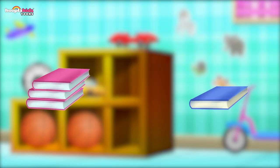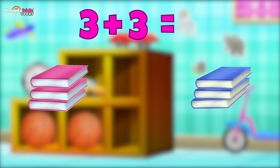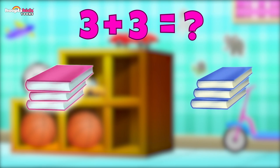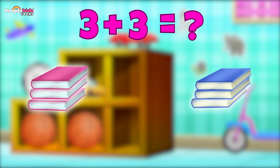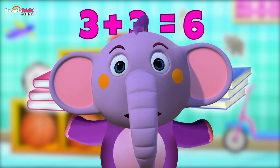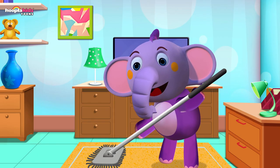Books! How many books? We've got so many. Three pink books and three blue books — three plus three is one, two, three, four, five, six. That's right — three plus three is six! Brilliant. Well done — you're so good at adding! Let's put those on the shelf too. Let's mop the floor!